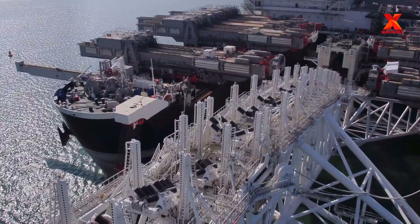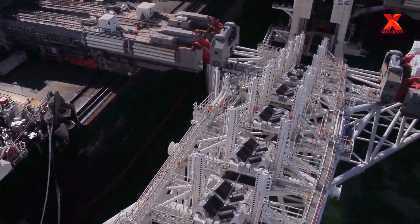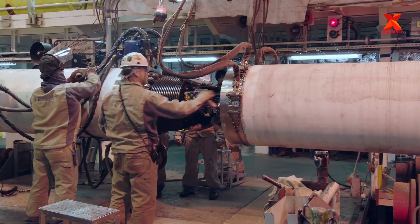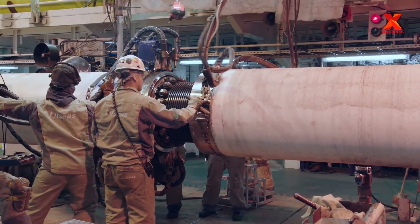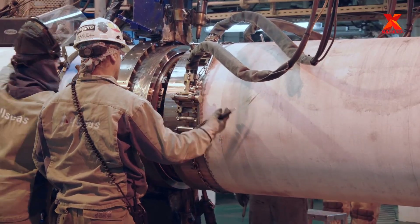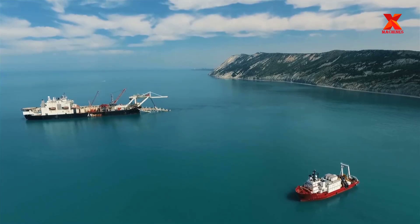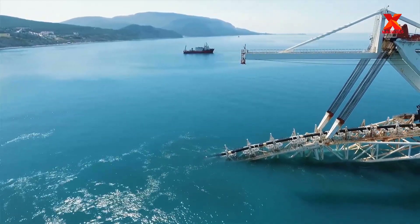Each joint of pipeline is welded on the installation vessel and eased off the boat. A stinger located at the stern, whose length can be up to 300 feet, helps support the pipeline when it is transferred into the sea. Some installation barges can be equipped with an adjustable stinger used to control stinger length, though this stinger is vulnerable to damage in bad weather.